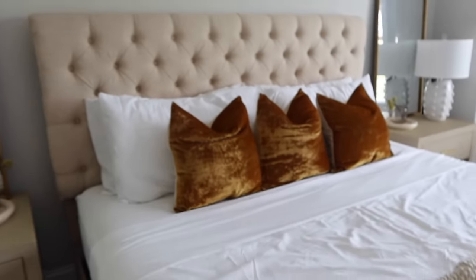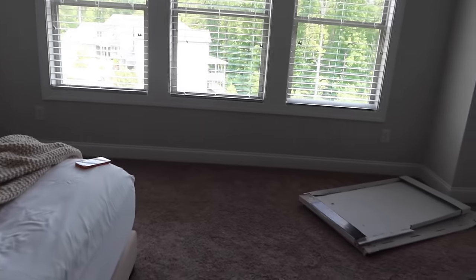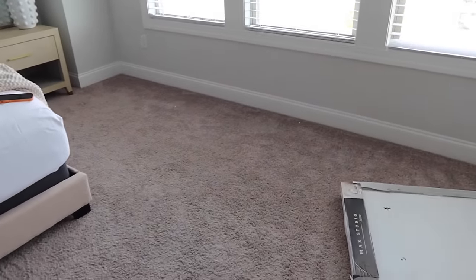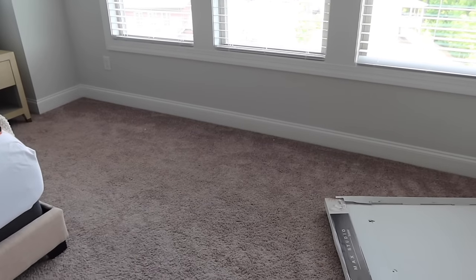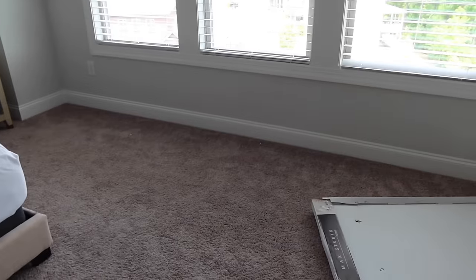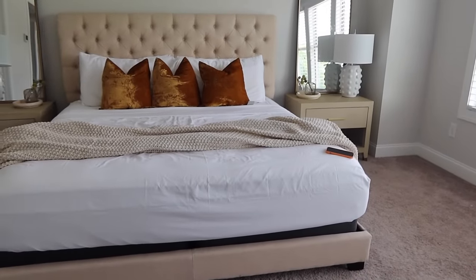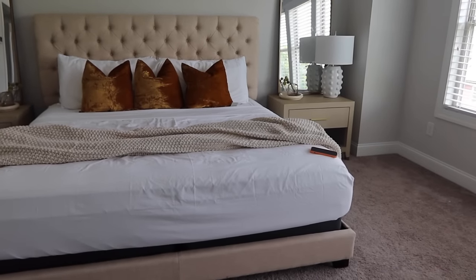I'm about to go get the other decor pieces so y'all can get an idea of how I'm bringing in the moody tones as well as the luxurious vibes. The pillows definitely go with the luxe and moody vibes — it's like crushed velvet material. I'm so in love with my bedroom even though it's not done. I just realized I forgot chairs. I want big chairs I can lounge in, put my feet up, and cozy up with a blanket.